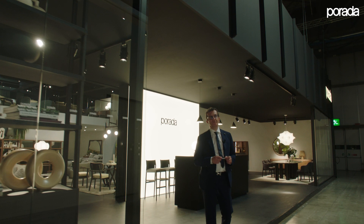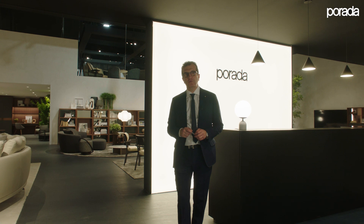For those that wouldn't make it this year to come to the Fiera Milano, we organized this little journey throughout our stand so that you can enjoy all the new items that we are launching for Salone 2022.